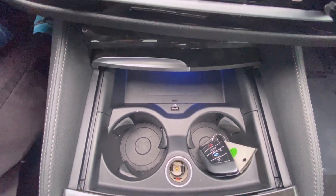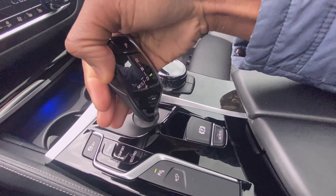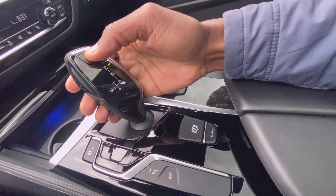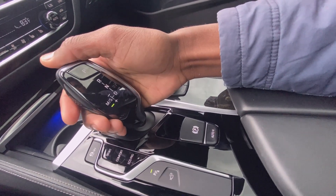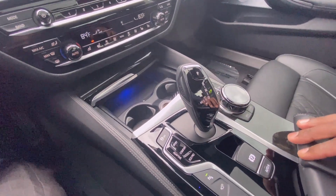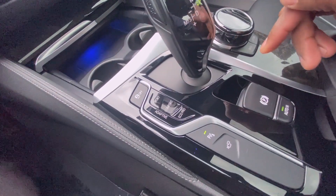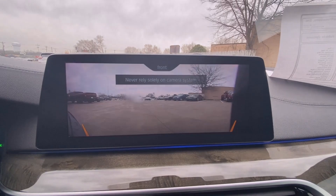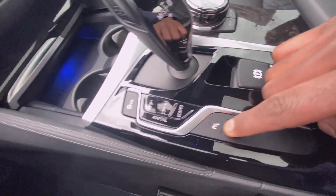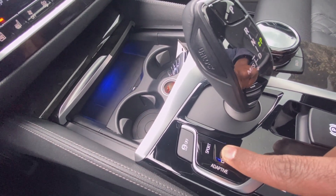There's a USB port, two cup holders, and a 12-volt outlet. Now for the fun stuff — your shifter: press this button and pull down for drive, tap up for neutral, hit the button and press all the way up for reverse. You can pull down and slide over to manually shift with the shifter or the paddle shifters. Press the button to put it in park. You can toggle your electronic parking brake, pull up the front camera, toggle parking sensors, and select your drive modes with just a touch of a button.